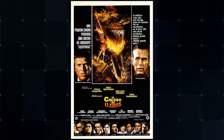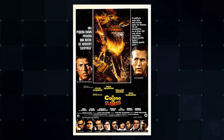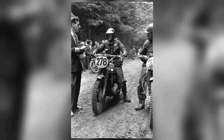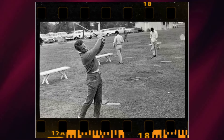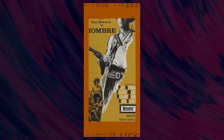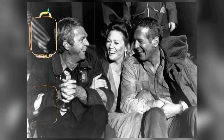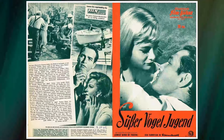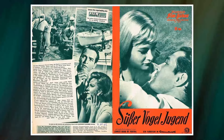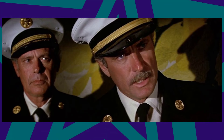Actor William Holden sought the highest position in the cast list, but was ultimately billed after Steve McQueen and Paul Newman. Despite not receiving top billing, his performance contributed to the film's overall acclaim. The Towering Inferno was well-received by critics and audiences alike, leading to its success at the box office. The ensemble cast, including Holden's significant role, was praised for their compelling performances, and the movie's achievement is reflected in its positive critical reception and financial profitability.